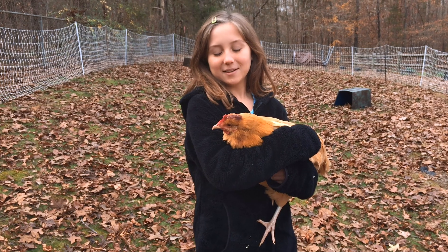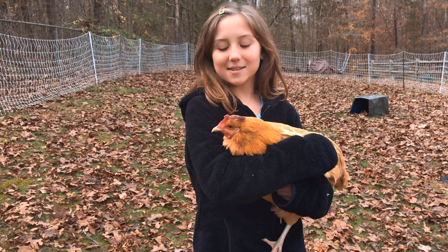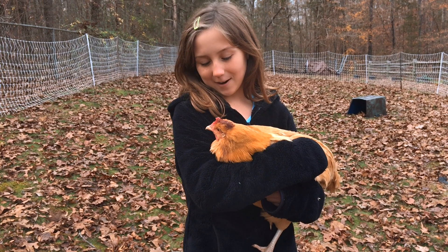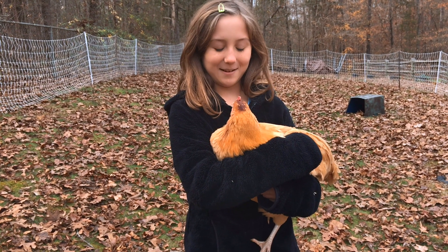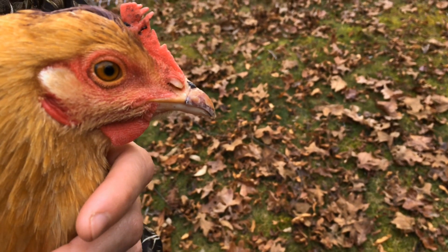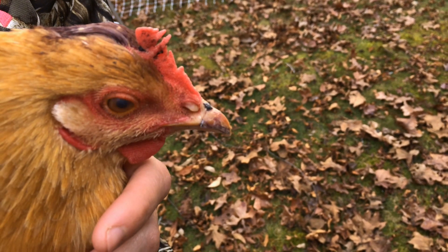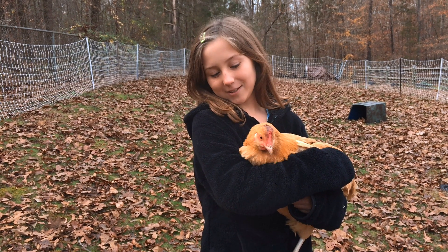So this is Maple. She is a Buff Orpington and she lays brown eggs. She was supposed to be really friendly, but she ended up not liking people. And recently she got attacked by a hawk. Is she okay now? Yeah, she's healing right now and she's doing a lot better.